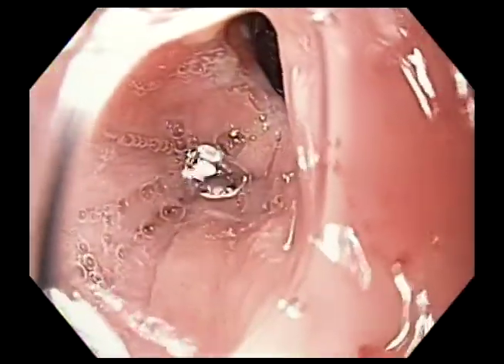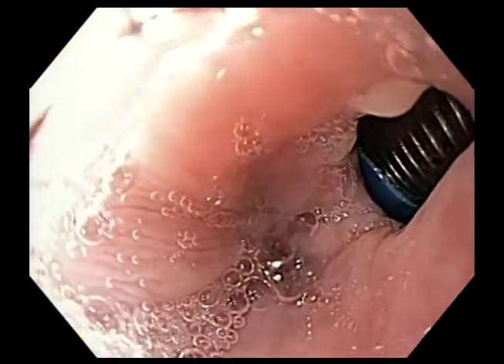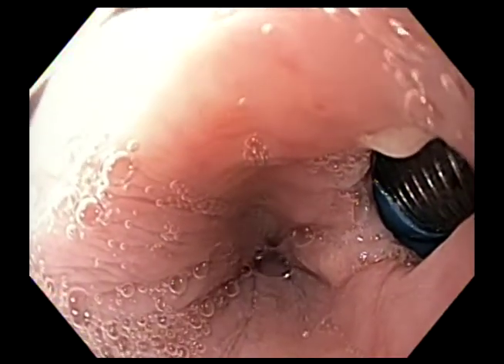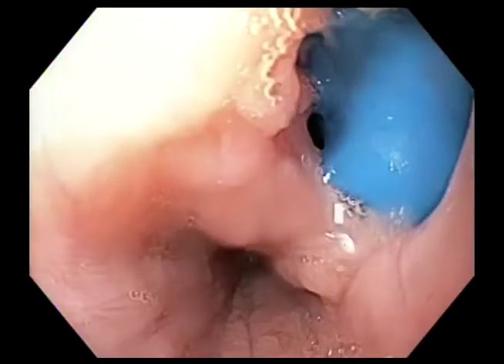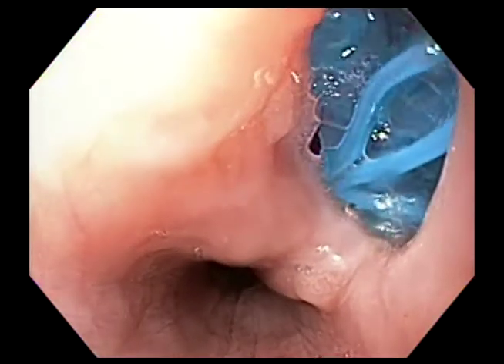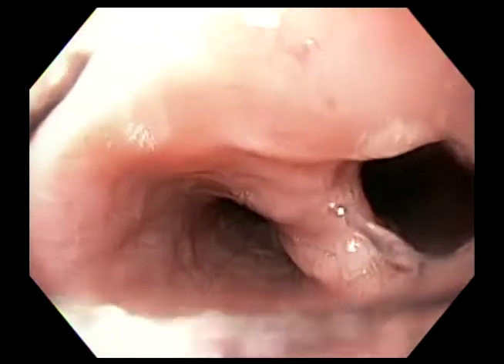A gastroscope is inserted, and again the tracheoesophageal fistula is being appreciated. Movement of the tracheal tube is being done by the surgical team in an effort to measure the extent of the TE fistula.